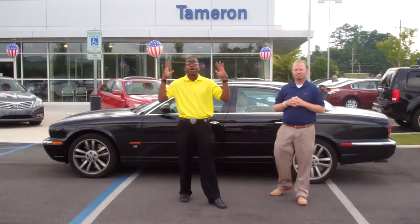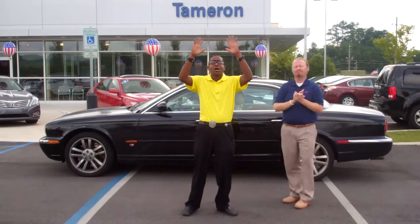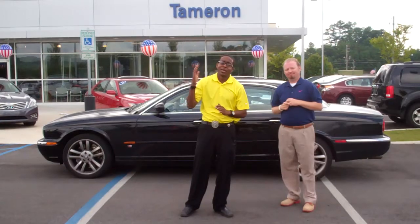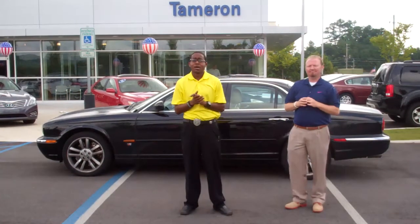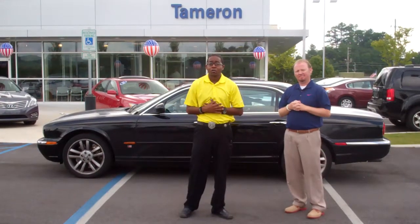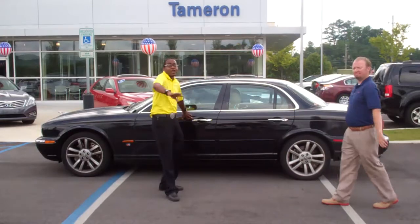I want to invite you out to our wonderful dealership, Keith. We're located at 1595 Montgomery Highway here in Hoover, Alabama, right across from the Schaefer Rye Center. Again, 1595 Montgomery Highway here in Hoover. Come see us, Keith — I look forward to seeing you today. Thank you so much again. I'm Jonathan, this is Jeremy, and this is your Jaguar. Thank you again.